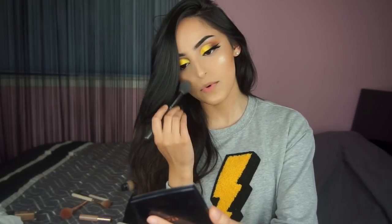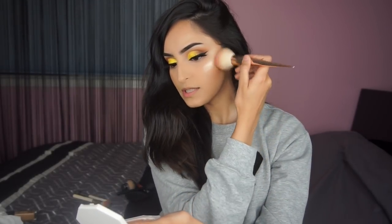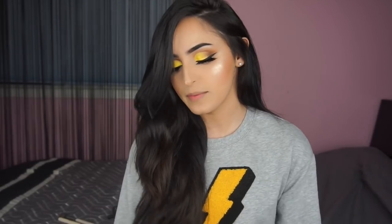I usually do blush last — it kind of ties together the highlight and contour. One of my little tips is to always match my blush with my lipstick color; it's going to tie the whole look together. I'm going in with my Iconic London Blush Brush. Always work with a little bit of product in circular motions to blend it in. Where I put the blush is right between my contour and my highlight.